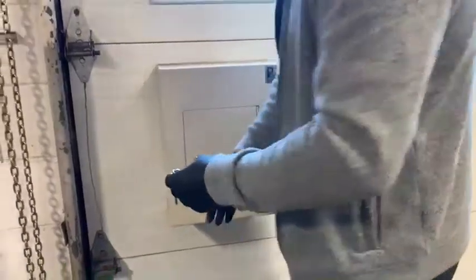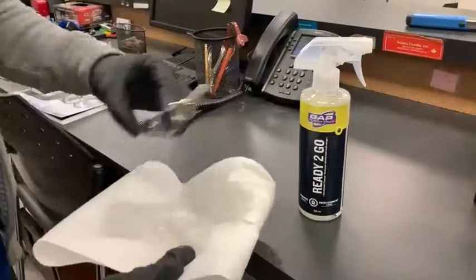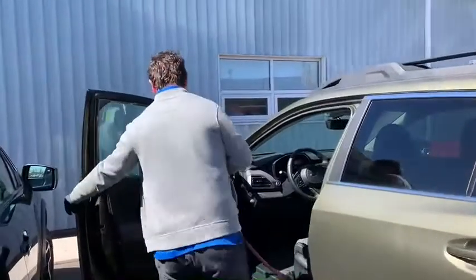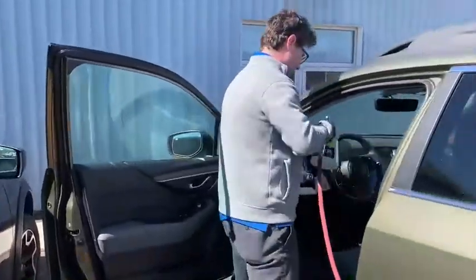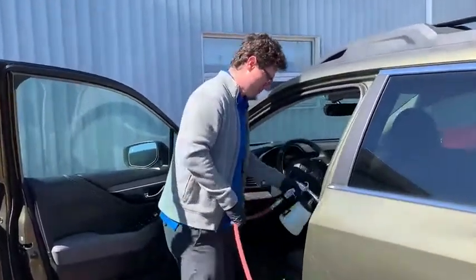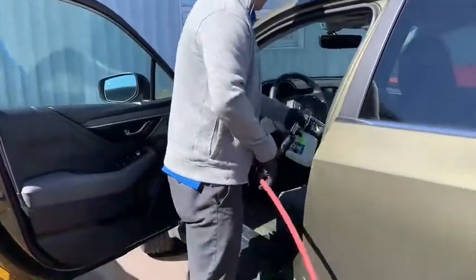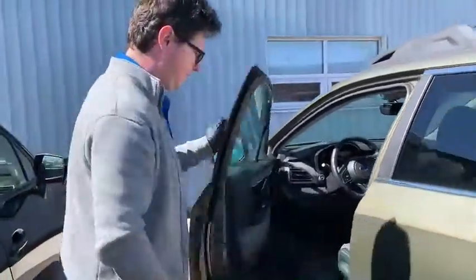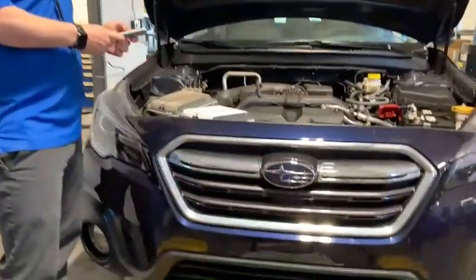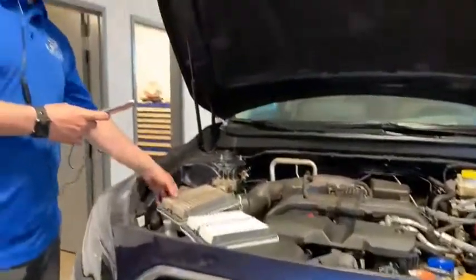From here, our technician will retrieve your keys and begin the sanitation process — first using our commercially certified sanitizer to wipe them down, then a similar industry-grade disinfectant on the interior of your vehicle. Our products are designed to safely sanitize all commonly touched surfaces, including the steering wheel, dashboard, and door panel.